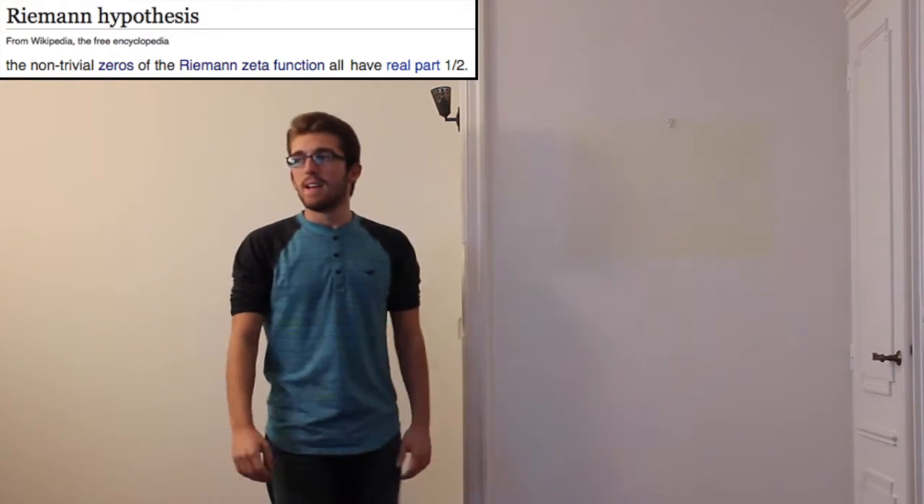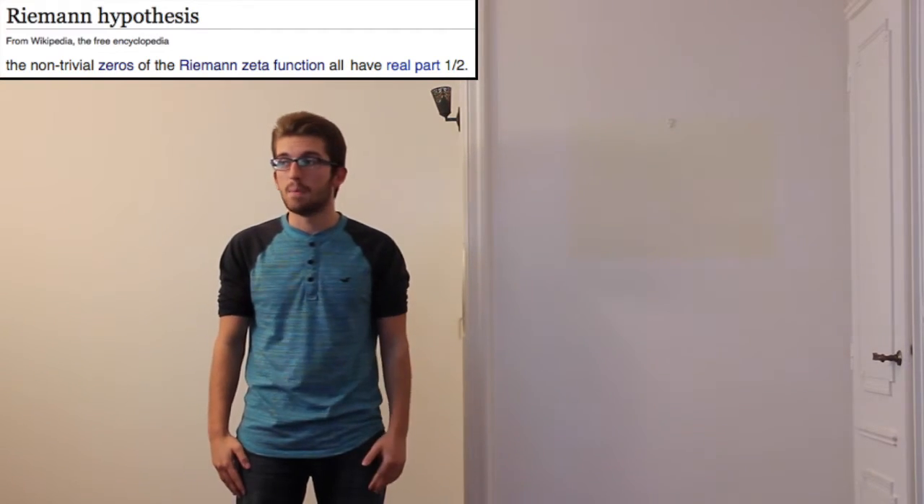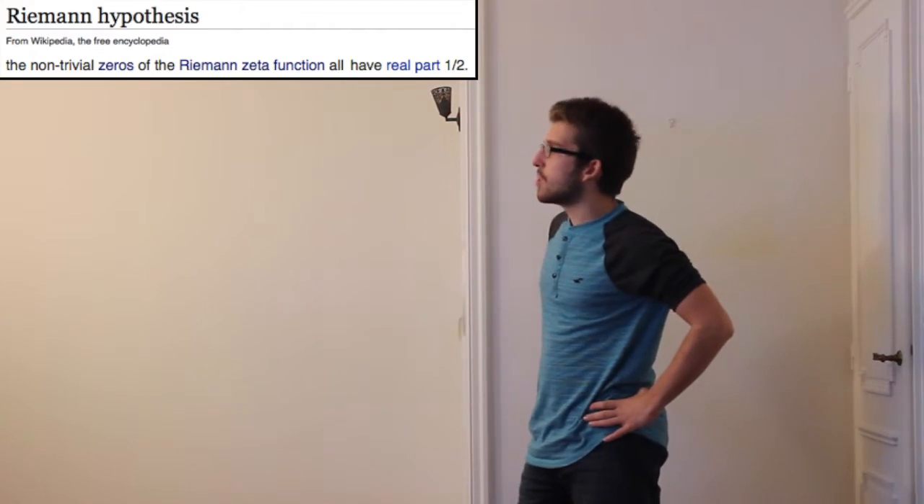Have you understood? If you have, you are already one step closer to solving one of the hardest math questions of all time. There are a couple of words we don't understand.